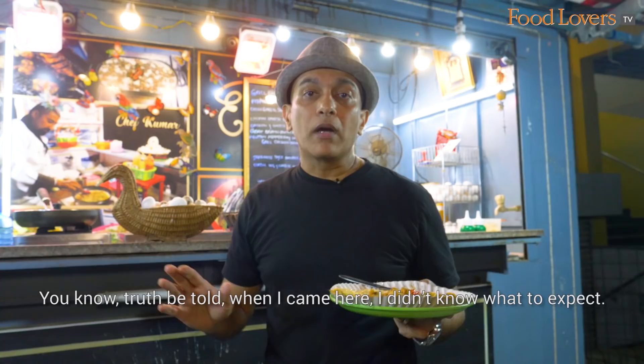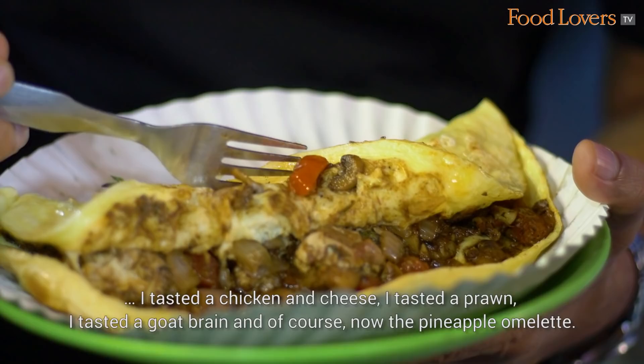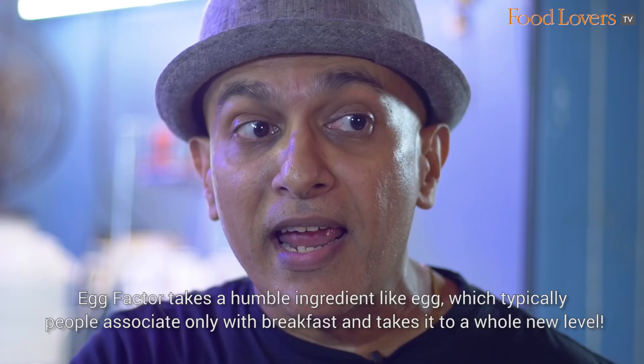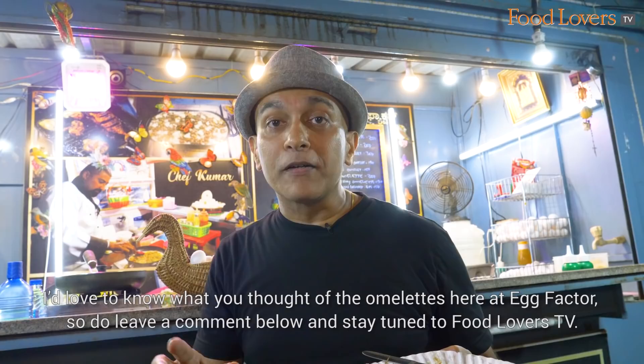Truth be told, when I came here I didn't know what to expect. But after having tasted four omelettes — chicken and cheese, prawn, goat brain, and the pineapple omelette — I think Egg Factor takes eggs and omelettes to a whole new level. It takes a humble ingredient like egg, which people typically associate only with breakfast, and elevates it entirely. I'd love to know what you thought of the omelettes here at Egg Factor, so do leave a comment below and stay tuned to Food Lovers TV. Until the next episode of Gourmet On The Road, happy eating!